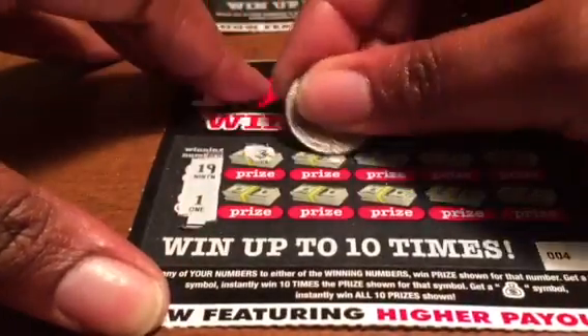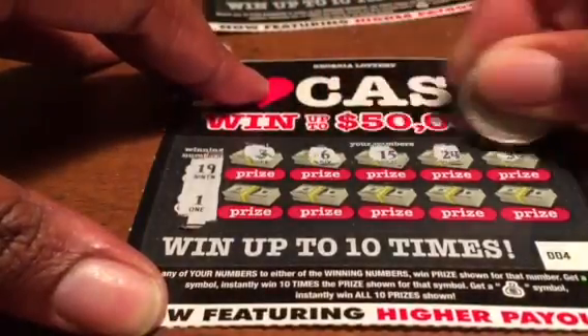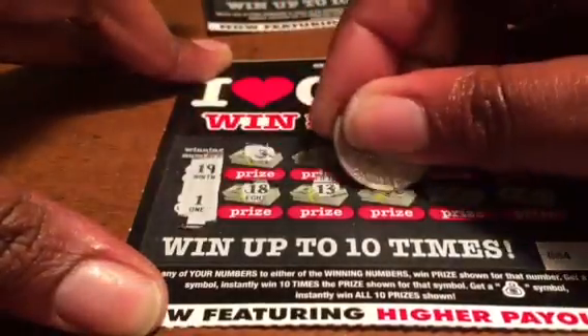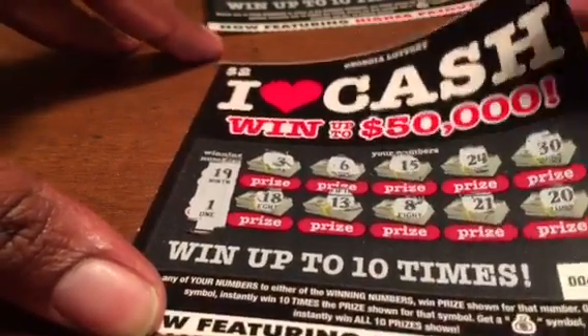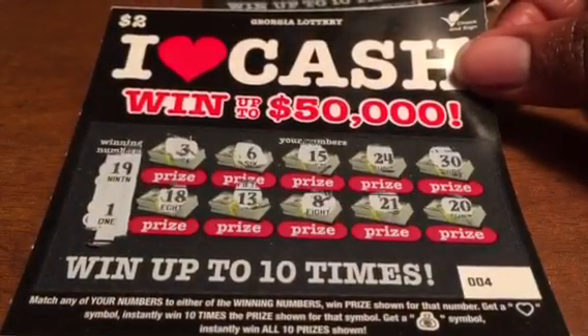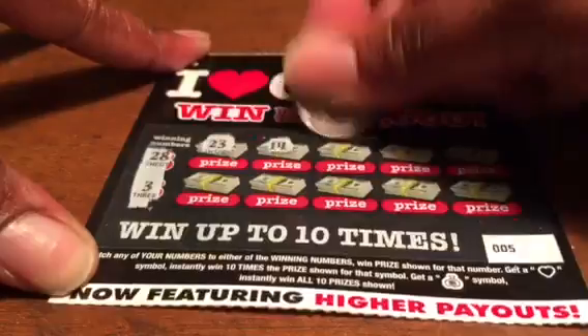Ticket number four — we're looking for a 19 and a 1. It's been a busy day traveling to Georgia, getting out and doing what we came here to do, it's just been so busy. I'm about to enjoy this little downtime. Ticket number four is a loser.